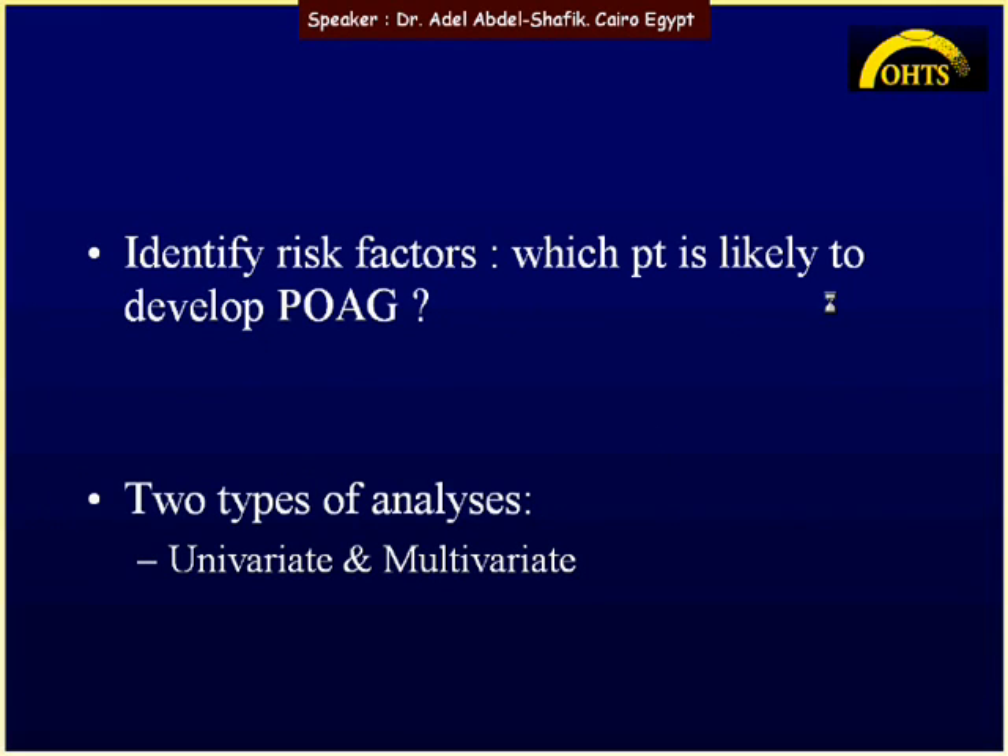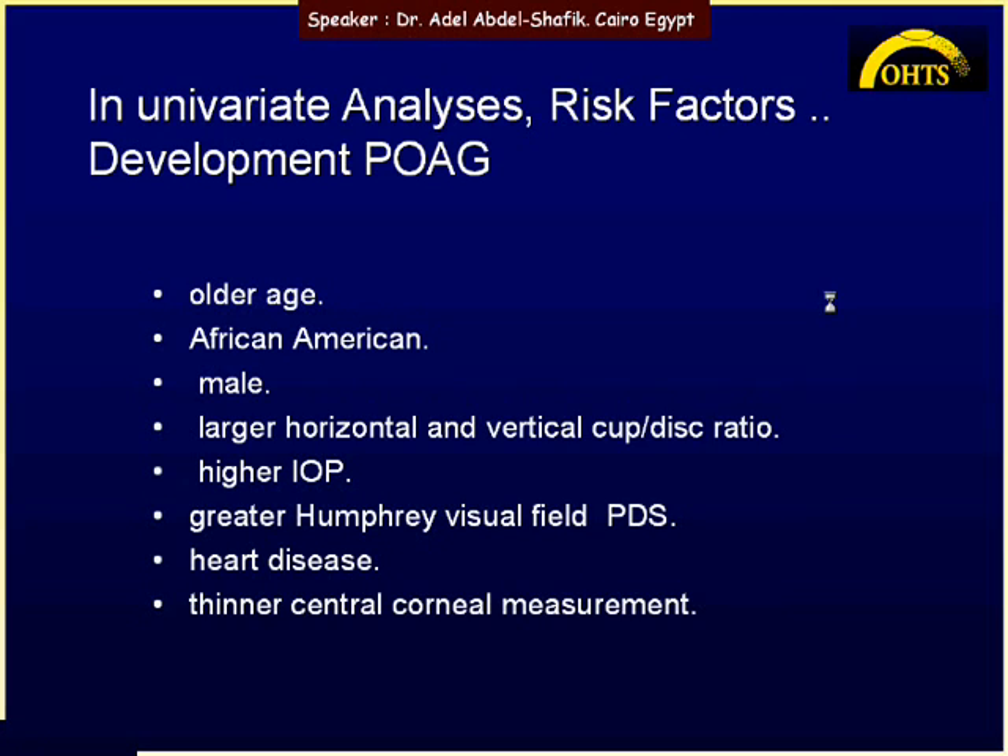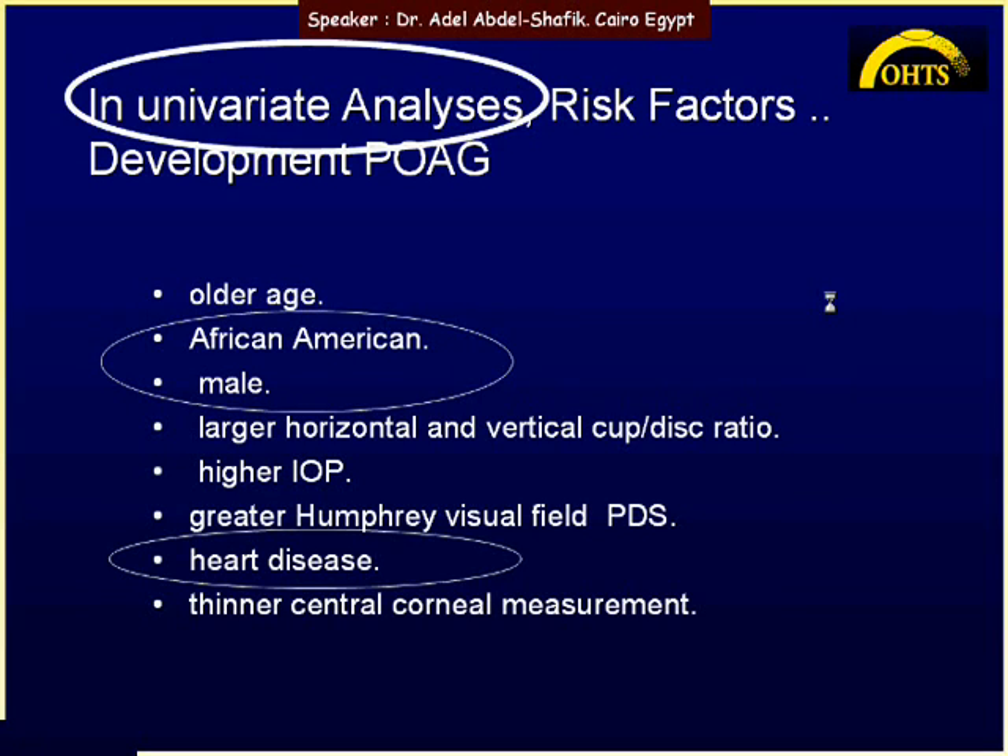To identify which patients are likely to develop primary open-angle glaucoma, two types of analysis were done: univariate and multivariate. In the univariate analysis, risk factors included older age, African American race, male sex, large horizontal and vertical cup-disc ratio, higher IOP, greater Humphrey visual field pattern standard deviation, heart disease, and thinner central corneal thickness. In the multivariate analysis, African American race, male sex, and heart disease were no longer significant — these three were only found in univariate analysis.